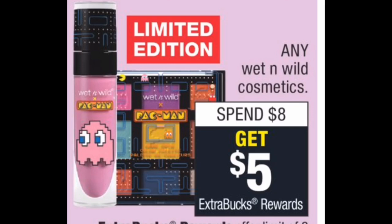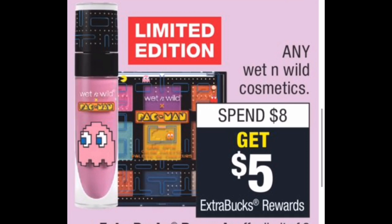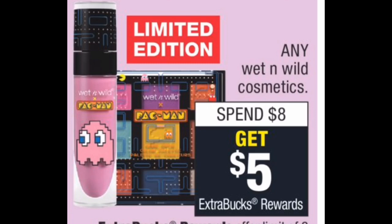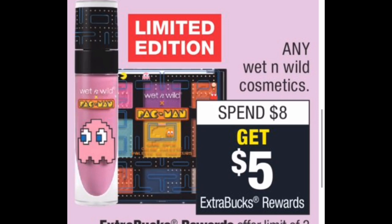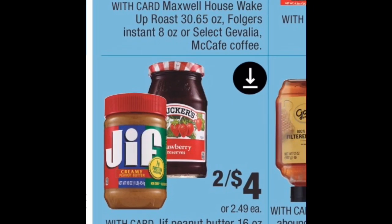Next I want to highlight the Wet and Wild cosmetics deal — it's spend $8, get a $5 extra buck back. That's a good deal even without coupons because you're getting over 50% of what you spend back. They have very cheap lipstick, lip liners, makeup, and foundation around $5. If you're brand loyal to Wet and Wild, this is a good week to do it. This also counts toward CVS Beauty, where spending $30 gets you a $3 extra buck — before coupons. If you want to get your feet wet with a makeup deal and earn extra bucks, I'd highly suggest doing this deal.